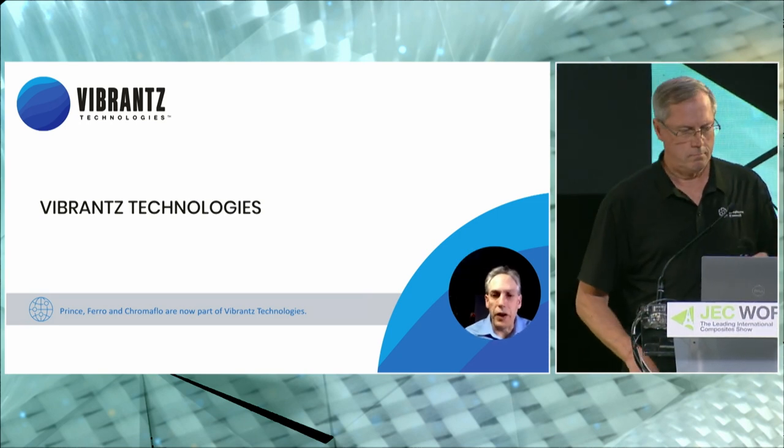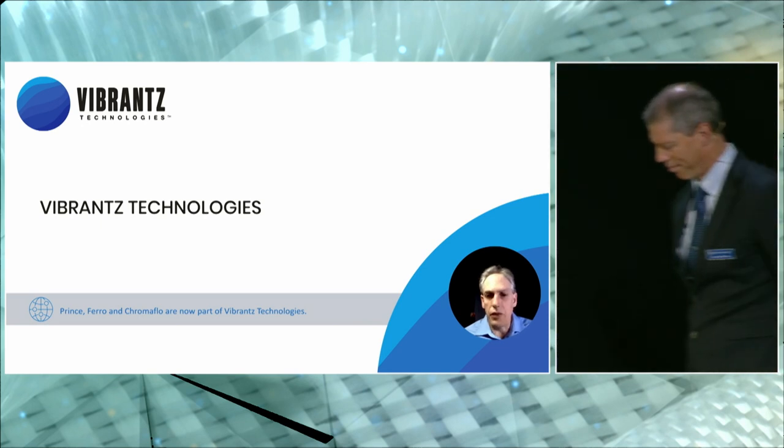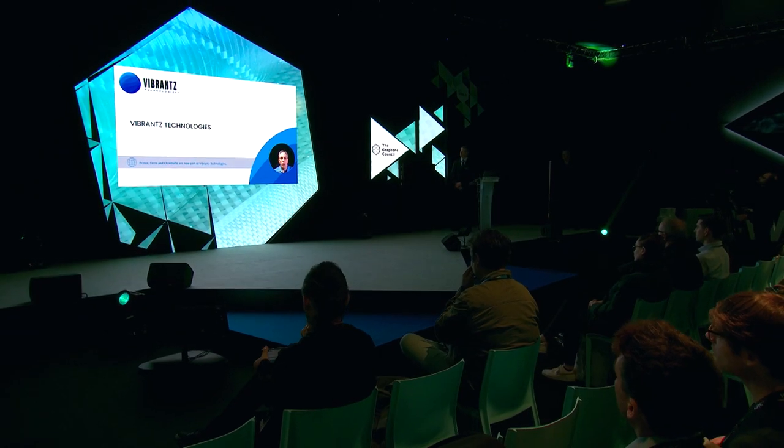Hi there. My name is Paul Redinger, and I am a technical manager leading research and development from the Color Solutions Group in nanotechnologies for a company called Vibrance Technologies.